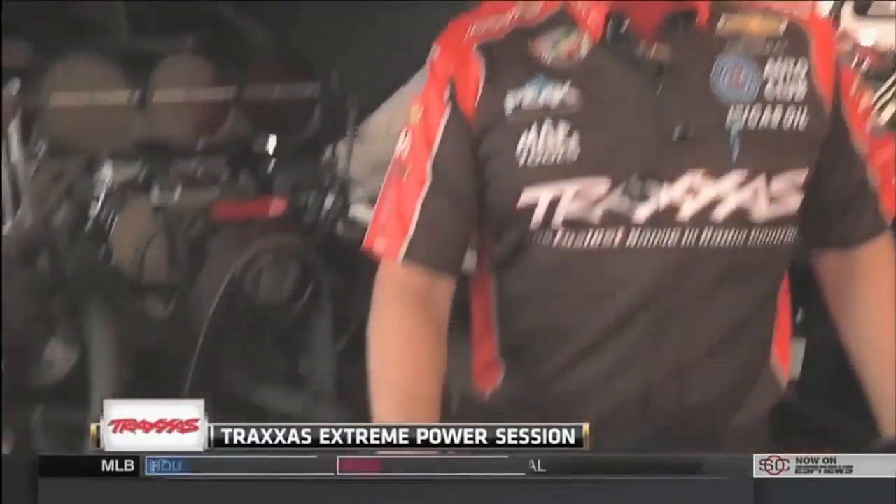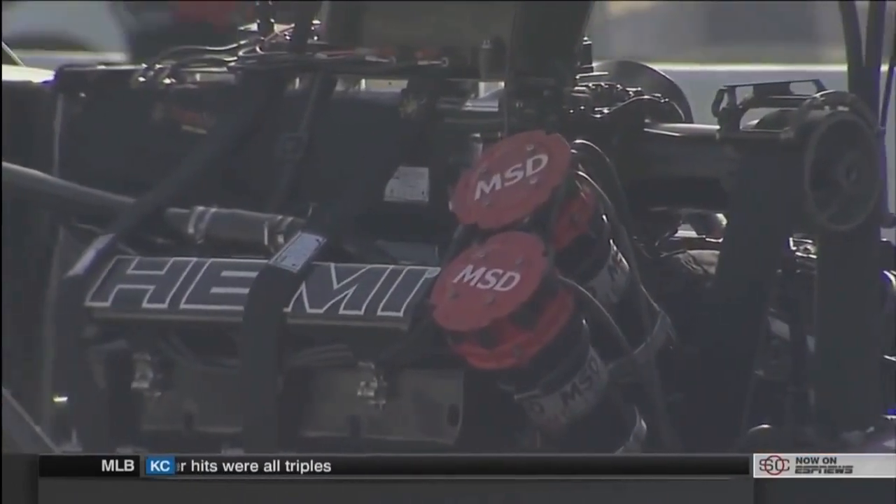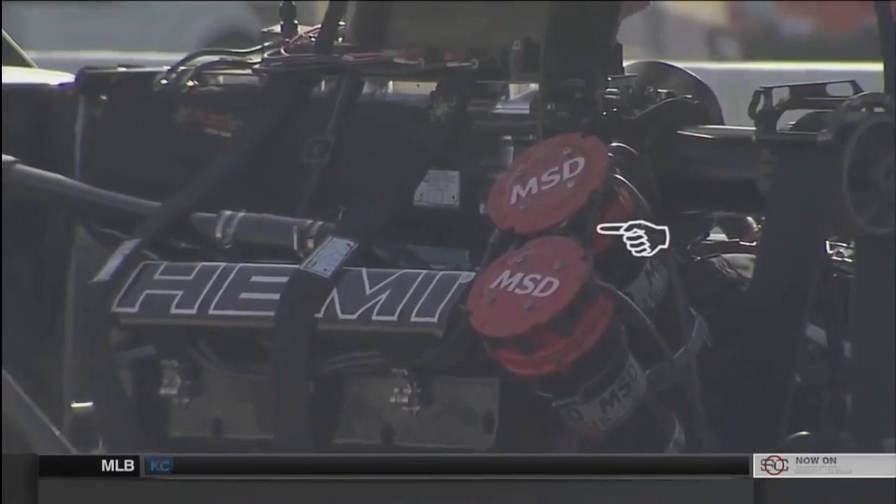The data recorder on this funny car is located inside this box right here at the front of the Traxxas funny car. We use that data recorder to gather information about what happens to the car on the run. We can monitor several things: exhaust gas temperatures, blower boost, wheel speed, and many other functions pertaining to the clutch and other systems on the car. The fuel system is completely monitored as well as a lot of the functions of the ignition.